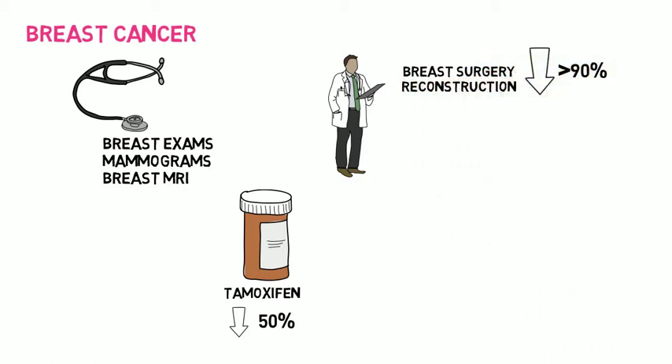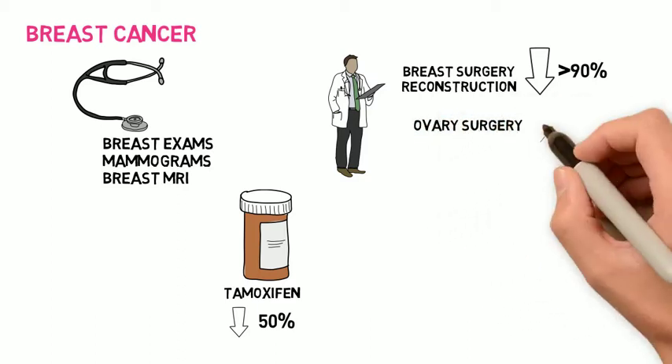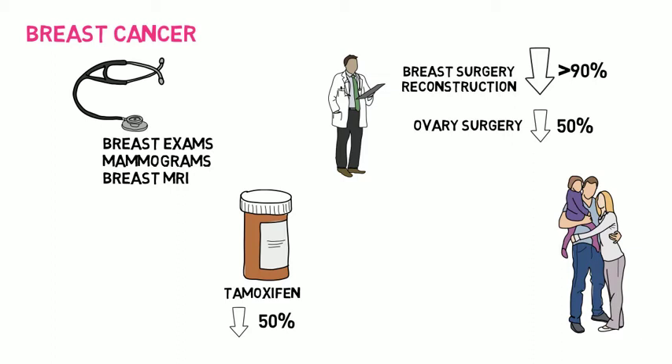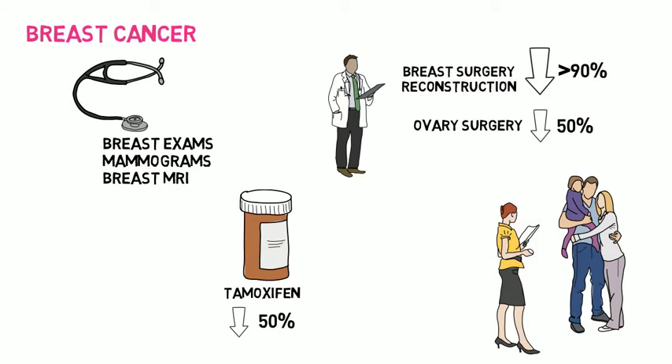Removing the ovaries before menopause lowers the chances of breast cancer by about 50%. While we're grateful to have many options for monitoring and preventing breast cancer, it's also not easy to consider all of these different options and find a plan that's right for you. That's where your genetic counselor and doctor can help you by reviewing your individual situation and discussing what's important to you.